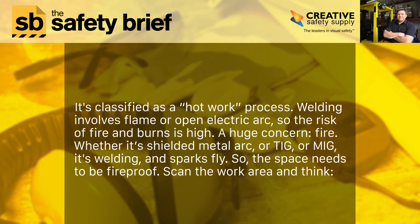Welding is classified as a hot work process. It involves flame or open electric arc, so the risk of fire and burns is high. A huge concern is fire. Whether it's shielded metal arc, TIG, or MIG, sparks fly, so the space needs to be fireproof.